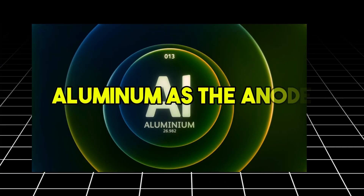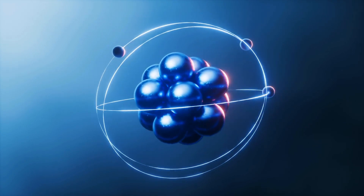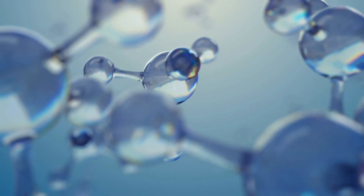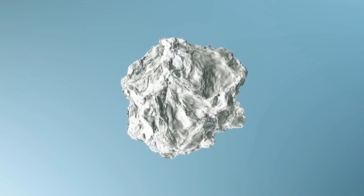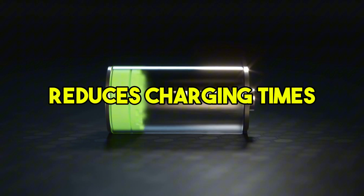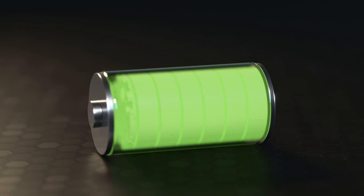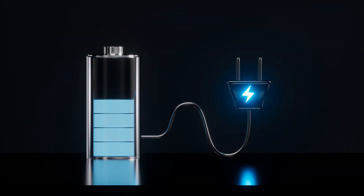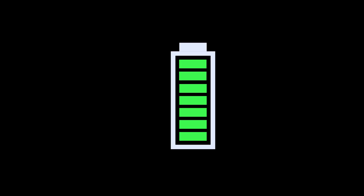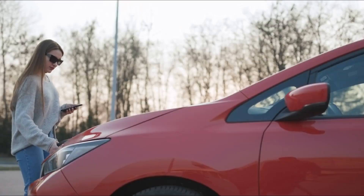At its core, aluminum ion batteries use aluminum as the anode and graphite as the cathode. The real magic happens in the electrolyte solution, which allows aluminum ions to shuttle back and forth between the anode and cathode at incredible speeds. This process drastically reduces charging times while maintaining high energy density. Even more impressive, these batteries have a much longer lifespan. While lithium ion batteries degrade after a few thousand charge cycles, aluminum ion batteries can last tens of thousands of cycles — meaning fewer replacements and lower long-term costs for EV owners.